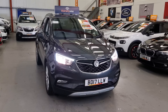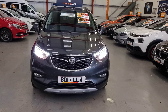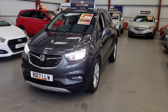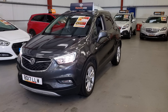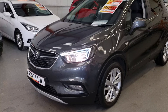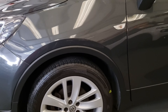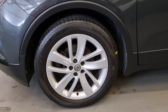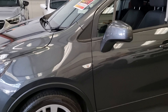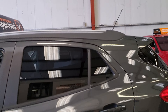It is the Active X model, so it's a very nice spec and visually it's a bit different from your normal Mokkas. We've got the LED daytime running lights with the Xenon headlights, lower front fog lights, front and rear parking sensors, 17 inch alloy wheels all in excellent condition with good tyres all around, privacy glass and the roof rails.